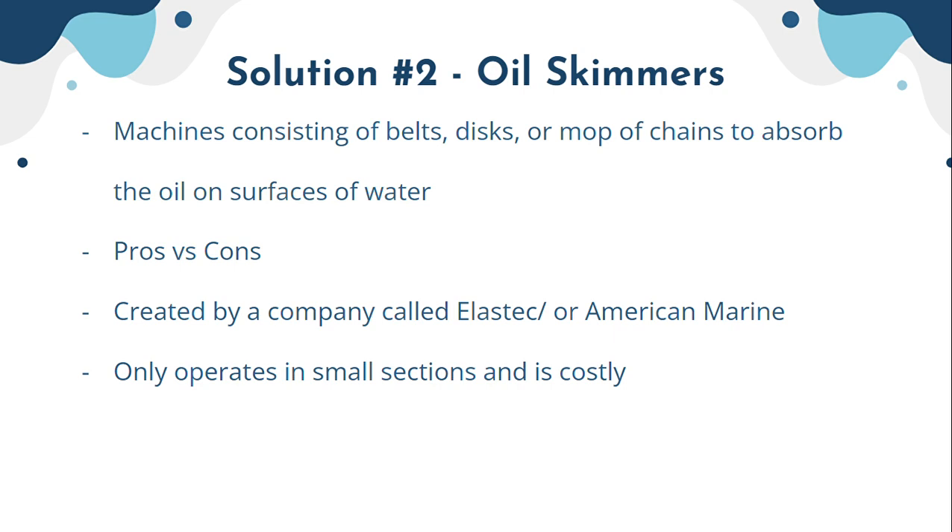The cons are that they are prone to getting stuck. When absorbing oils, these machines are often slowed down and stop working because the oil interferes with their functioning. They were created by a company called Elastec, also known as American Marine, and they are usually the ones implementing these skimmers in oil spill areas.